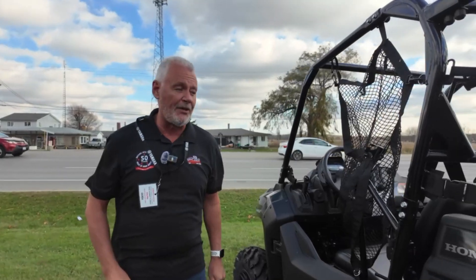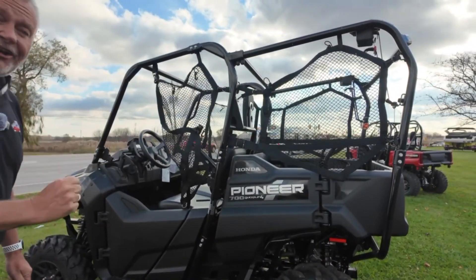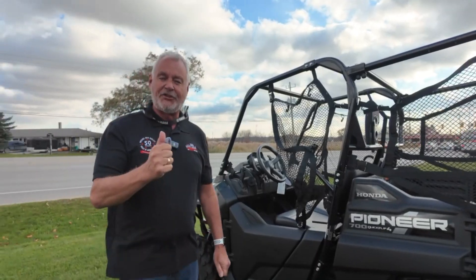If you're a farmer, OFA discounts do apply, so talk to us about that. It's Honda's Pioneer 700 4-seater from Hully Gully here in London. Thanks for watching — we'll see you tomorrow.